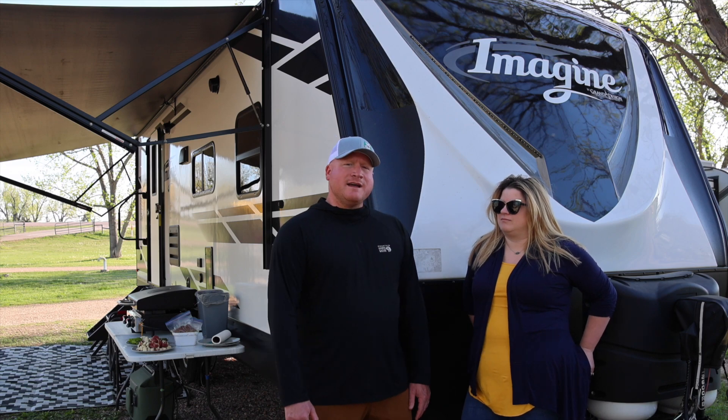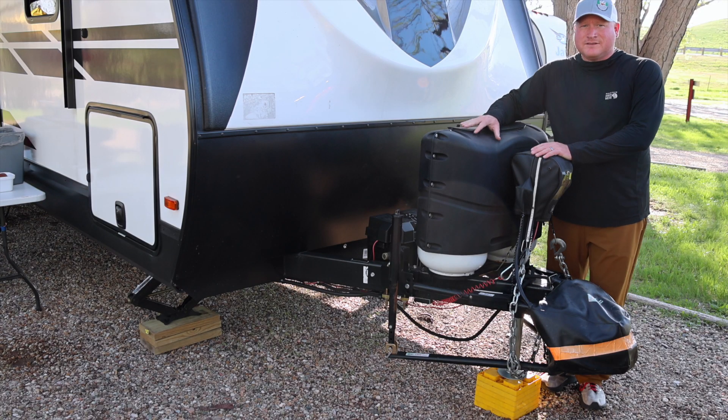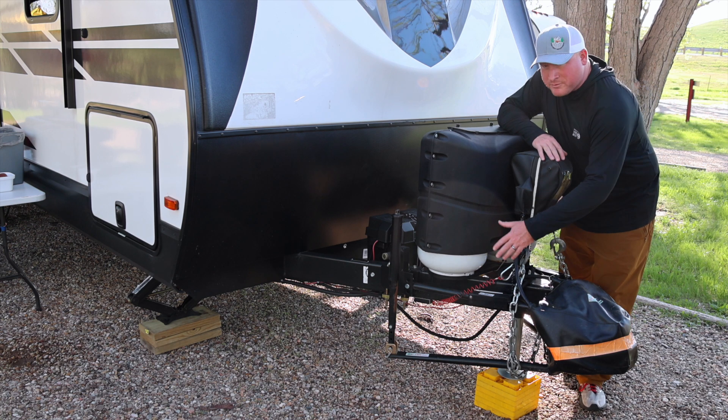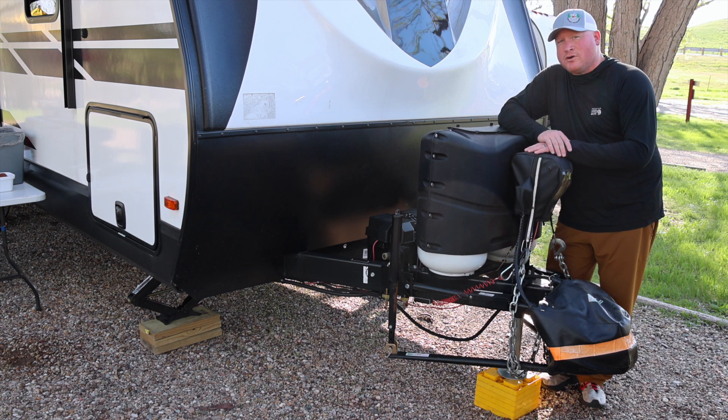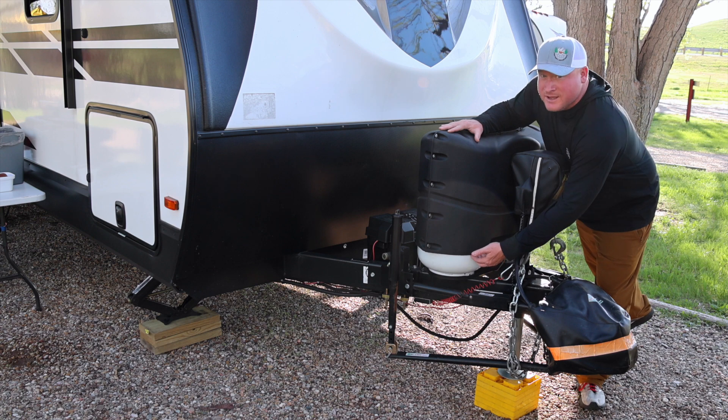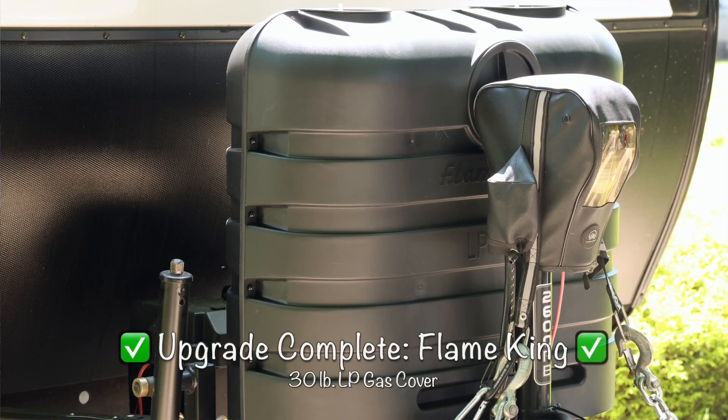We're up at the front here. The 2600 RB came with two 20-pound propane tanks, and we upgraded to two 30-pound propane tanks. As you can see, I haven't upgraded my cover yet, so there's a bit of a difference in what's getting covered and what's not.